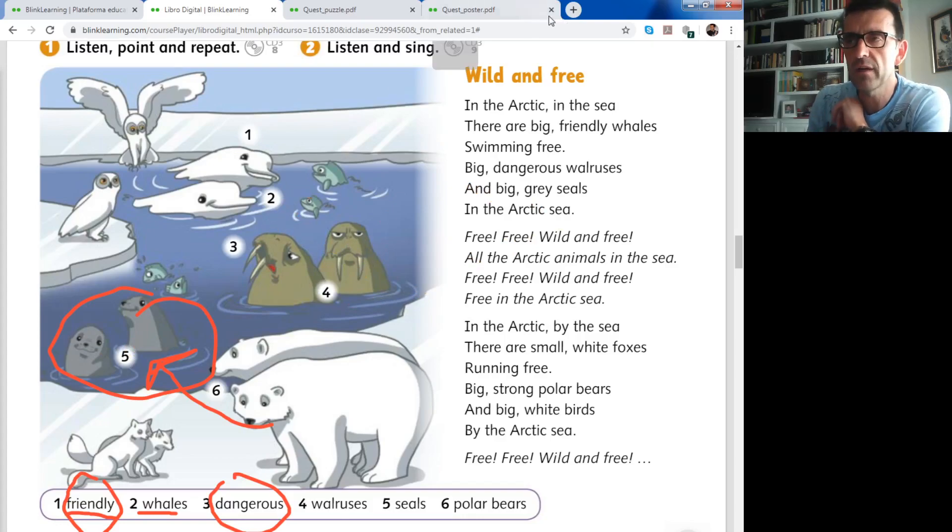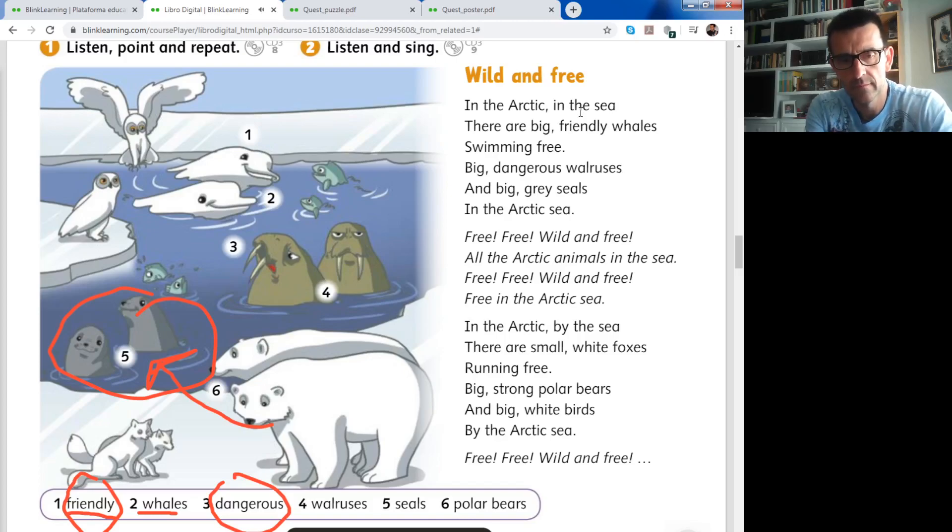After this new vocabulary, we go to the song. Listen and sing the song - activity two: wild and free. In the Arctic, in the sea, there are big friendly whales swimming free. Big dangerous walruses and big grey seals in the Arctic sea. Free, free, wild and free. All the Arctic animals in the sea. Free, free, wild and free. Free in the Arctic sea.